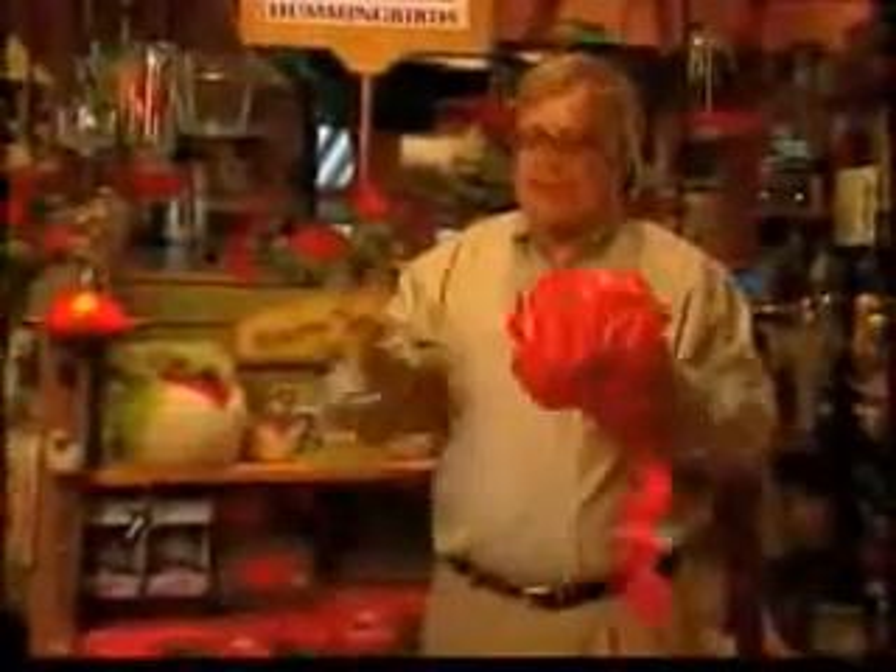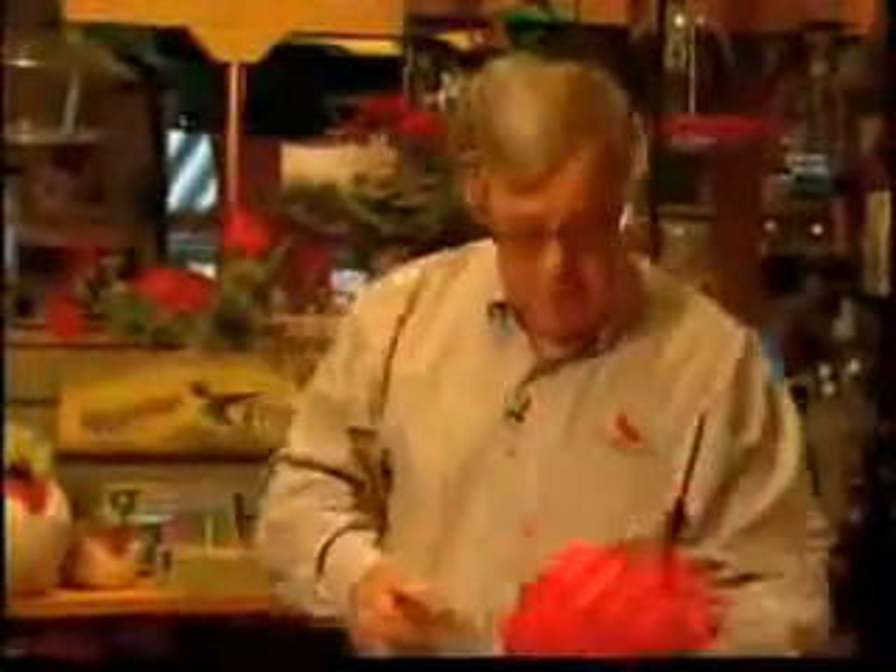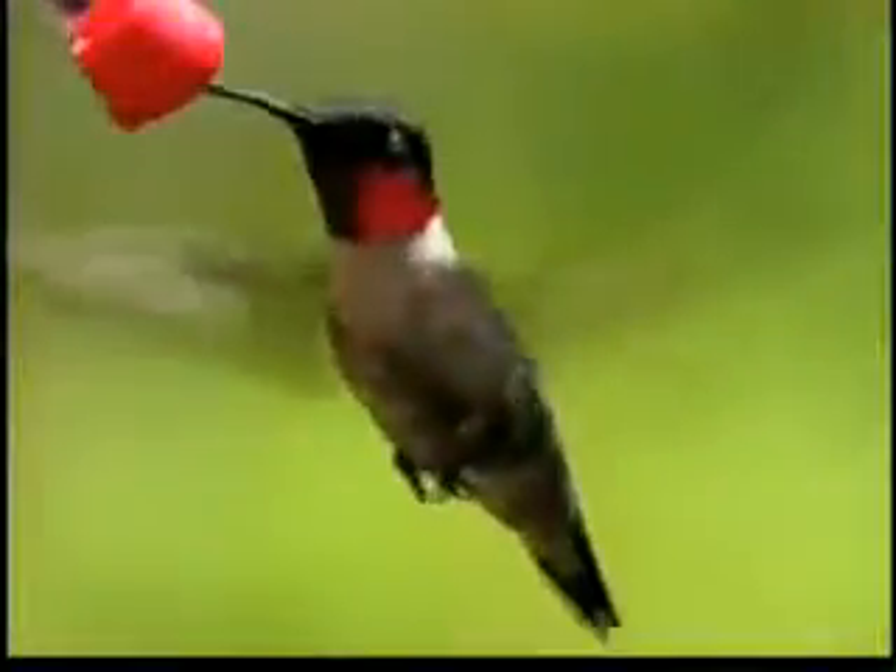One last thought: dig out that big red Christmas bow and tie it in the yard. Put it around a tree or a hook. Hummers will come down for a look. Do these things and soon you'll enjoy hummingbirds zipping around your yard all summer long.